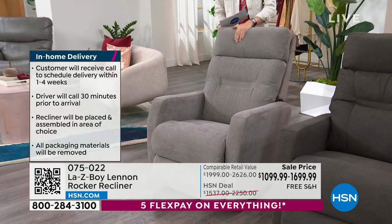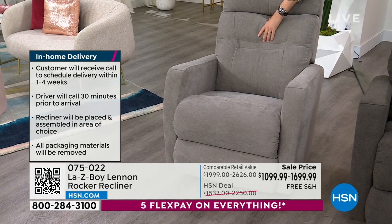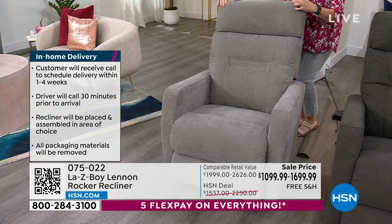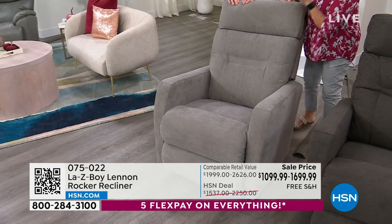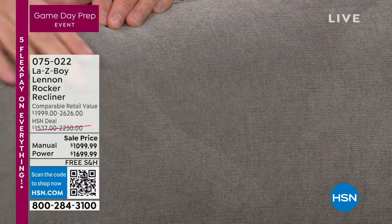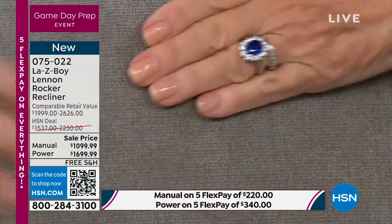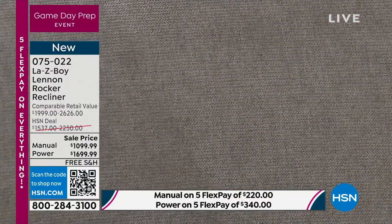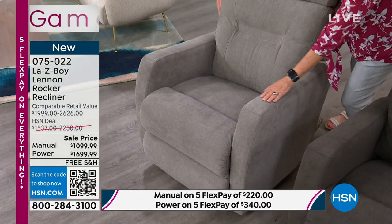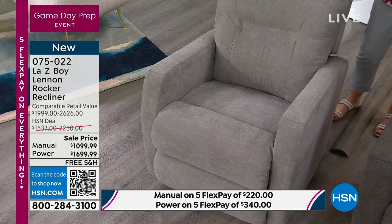Would you describe this as a chenille-style fabric? It is a chenille fabric. This is a menswear pattern — almost like a diamond or herringbone type pattern — and the yarn itself is chenille, a very fine chenille. As you massage the fabric, you can see the high and low effects. It's super soft to the hands. When we sit down, we like to massage the arms, and this is going to be incredibly comfortable.